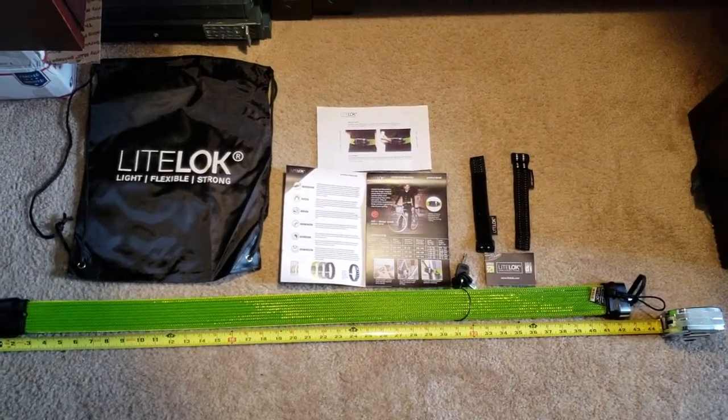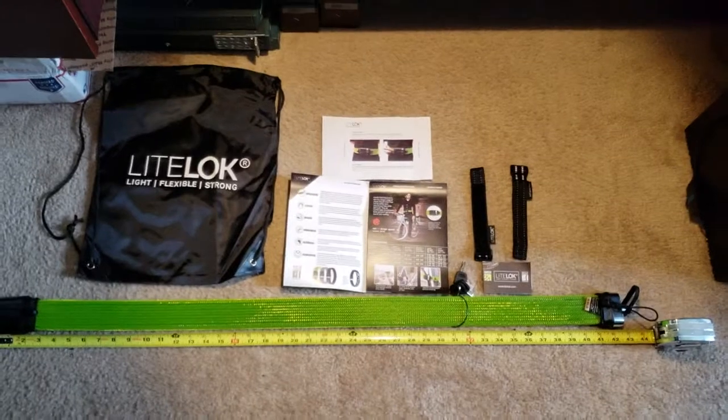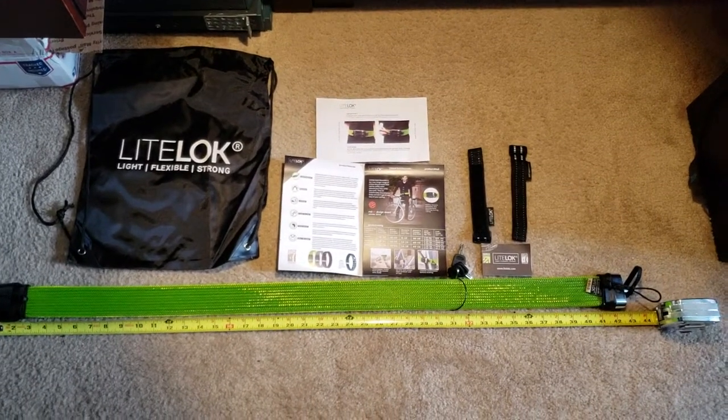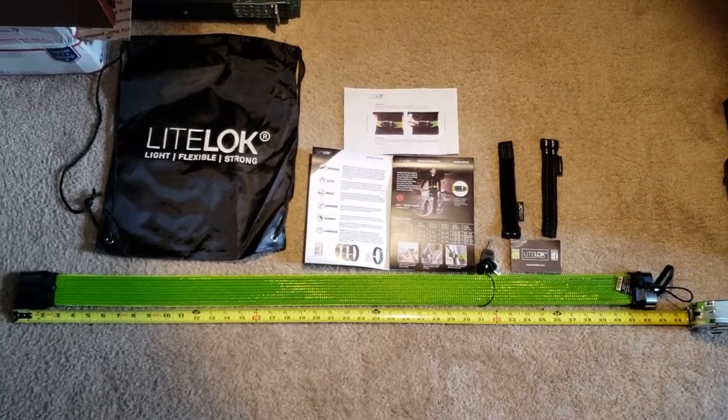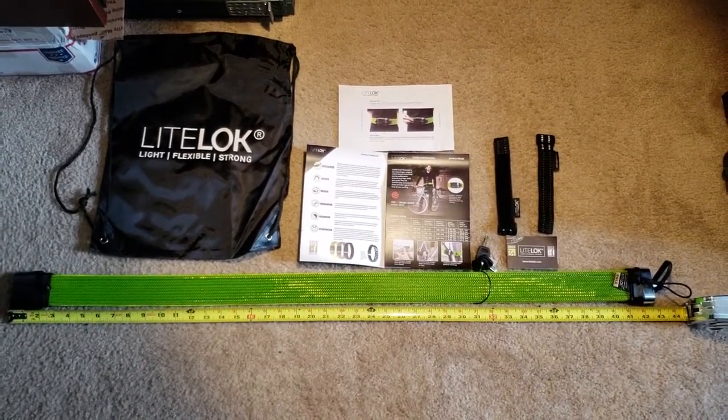What's going on fellow YouTubers, this is Riverview Rider. Just got a delivery today for the new bikes. Don't have any lock or anything for them yet — I've been looking around at a lot of things, doing some due diligence, some shopping.